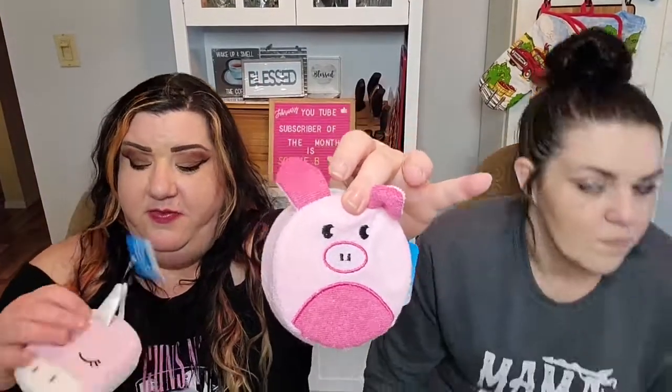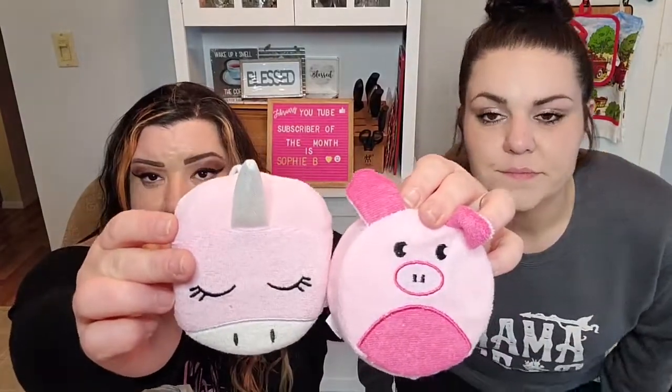They have these cute little loofah scrubbers — they had little pigs and a unicorn. The back is a loofah exfoliating type scrubber. I just thought those were so cute.